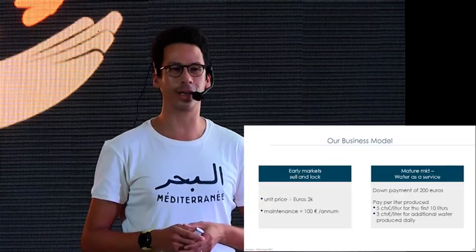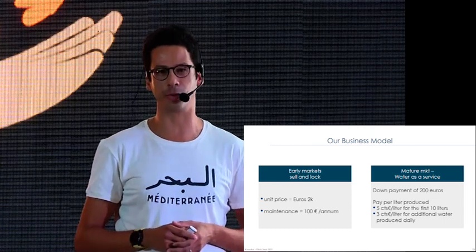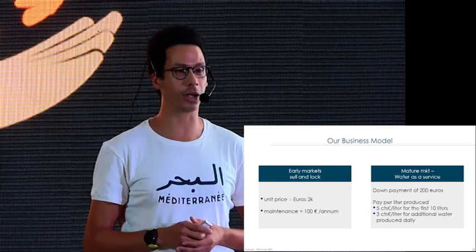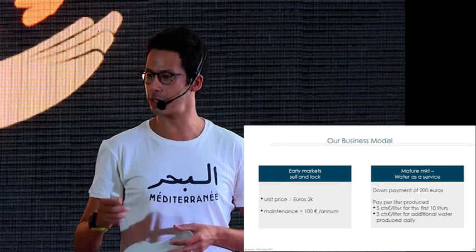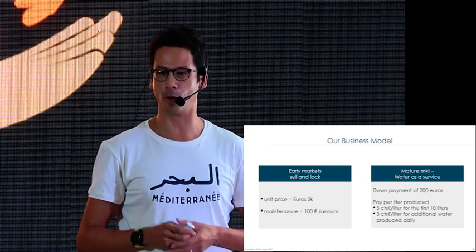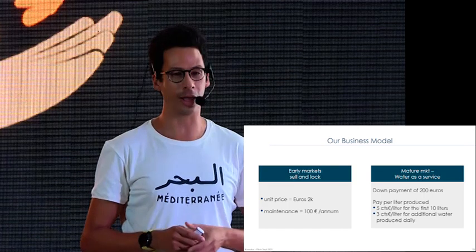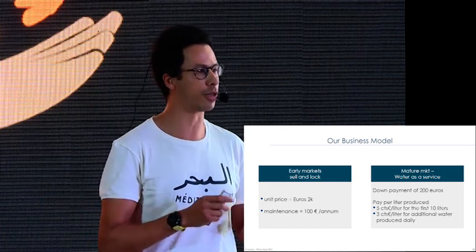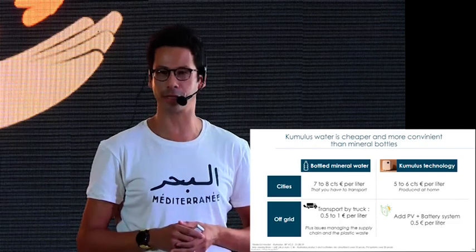We will start by selling our machine at 2,000 euros per unit, with maintenance at 100 euros per annum. Then, when the market becomes more competitive, we will move into the pay-per-liter business model: we install the machine on your rooftop, in your manufacturing facility, or in your camp for 200 euros, and then you pay for each liter of water produced — five cents per liter for the first ten liters, and three cents for additional ones.